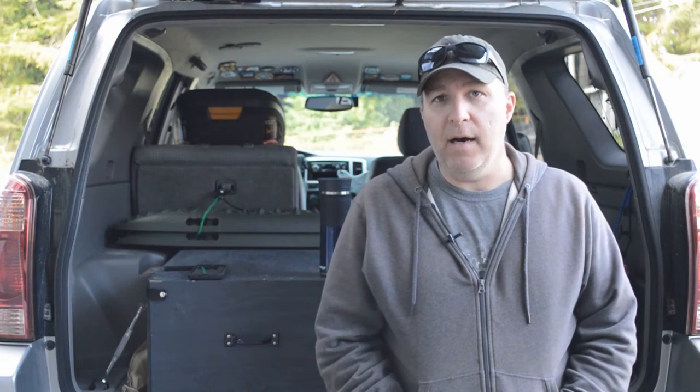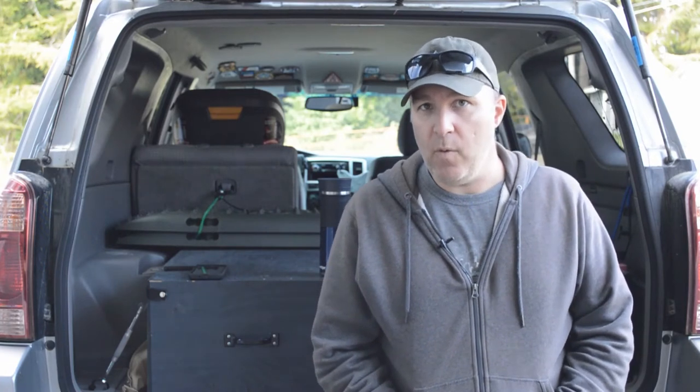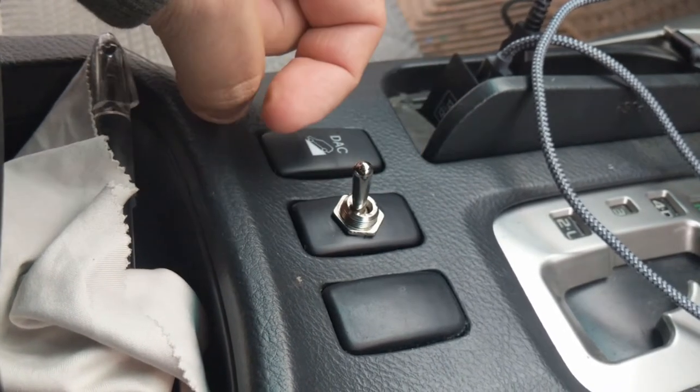What I ended up doing is I found a single pole double throw switch on Amazon. It's an on-on switch — there's no off position to it. So when you have it flipped one way, it's taking power from one source and sending it to the refrigerator. When you flip it in the other direction, it takes power from a different source and sends it to the refrigerator.